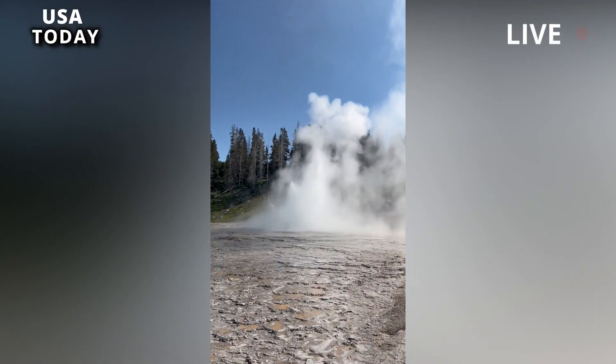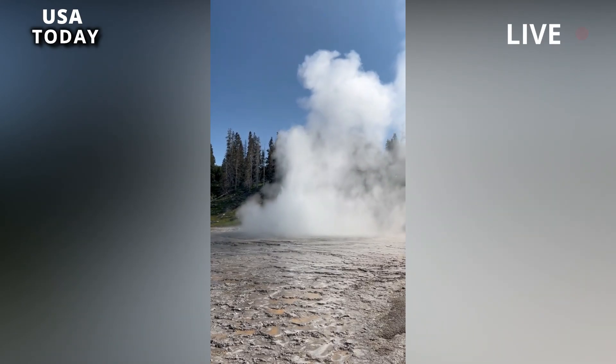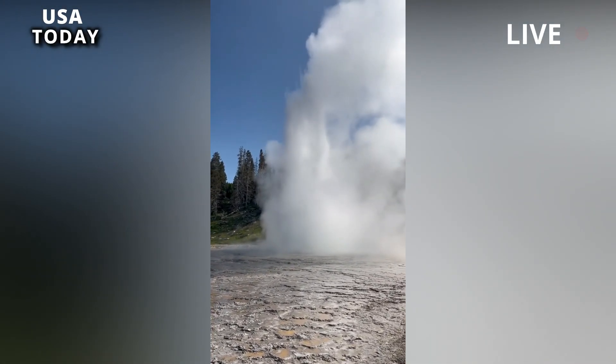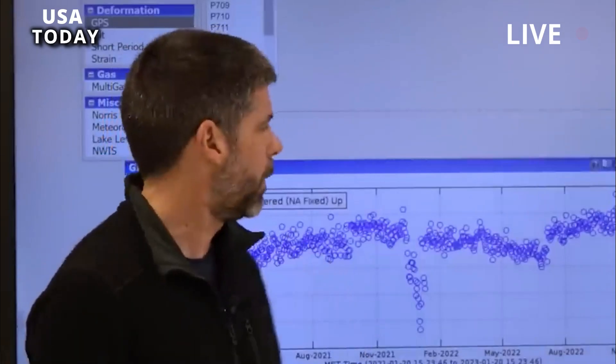In a further sign that the park's hydrothermal system is in action, a geyser that has been dormant for five years is heating up and dumping boiling water into the surroundings.